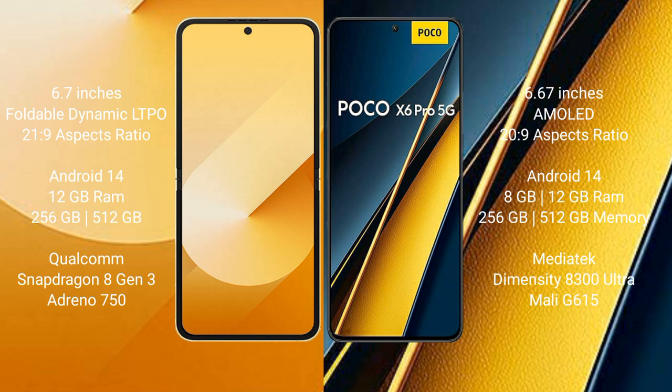The Samsung Galaxy Z Flip 6 comes with 12GB RAM and 256GB or 512GB internal storage, powered by the Qualcomm Snapdragon 8 Gen 3 processor with an Adreno 750 GPU.